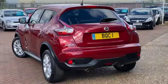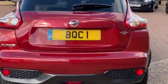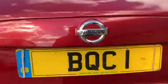This one's just come in part exchange to us. It can do 45 miles to the gallon on average and it's insurance group 10.